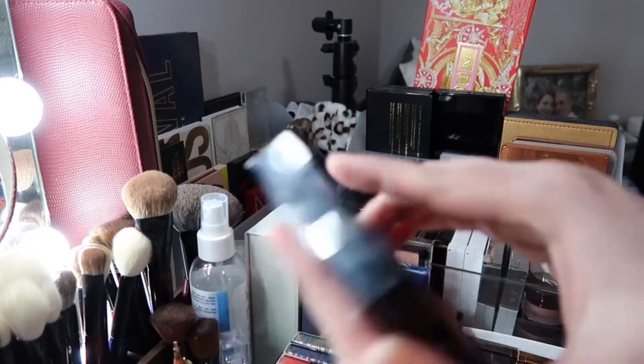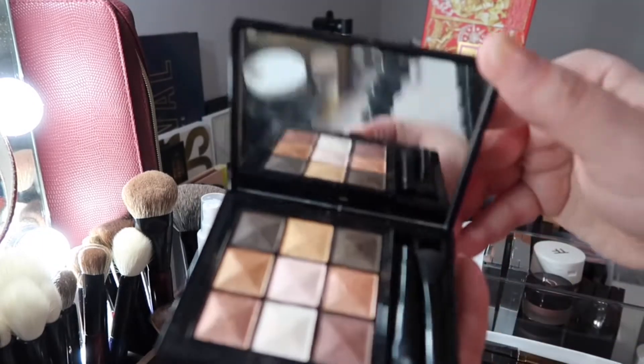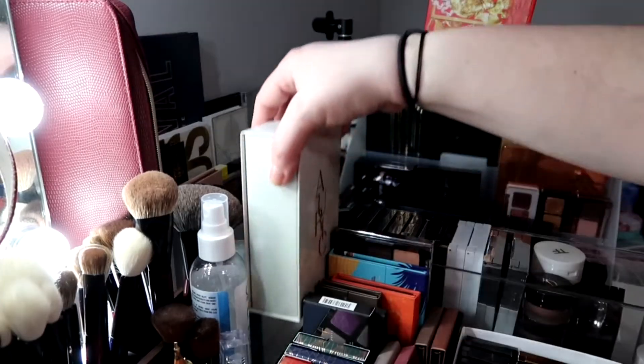I got this from Givenchy — the 9 palette. It has a little bit of fallout but I do like it. I've used it quite a few times as you can tell. It's very pretty. I'm going to roll this out of the way and finish with this area first.